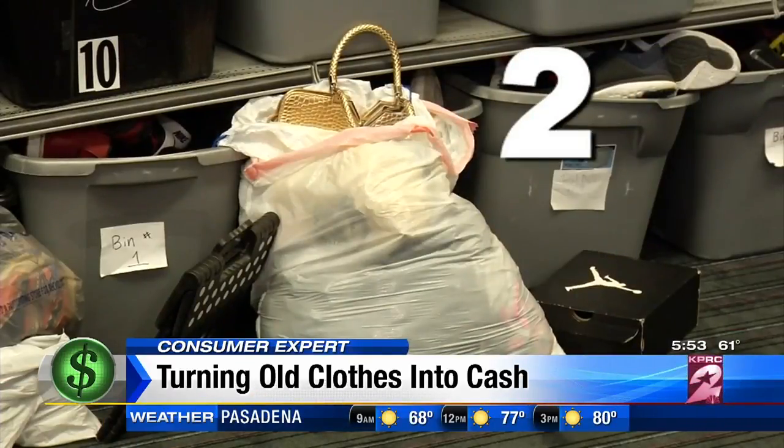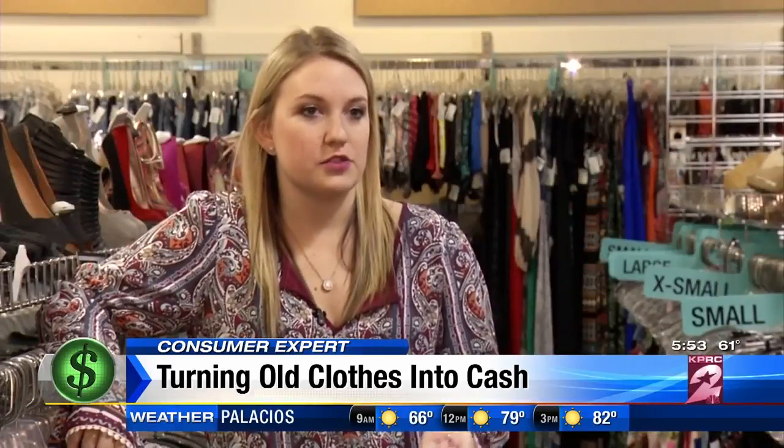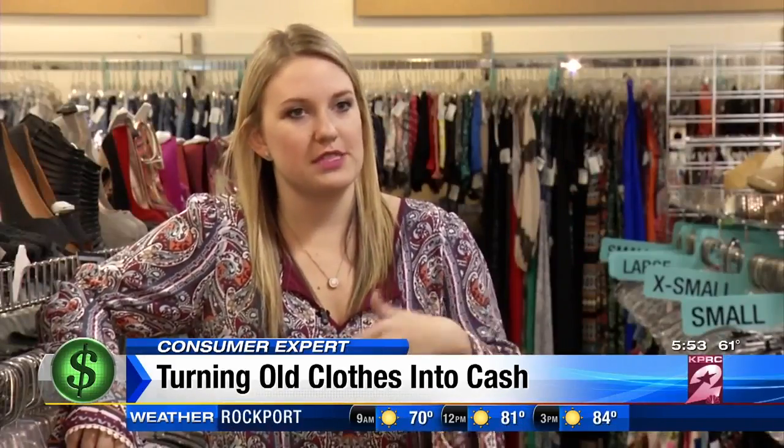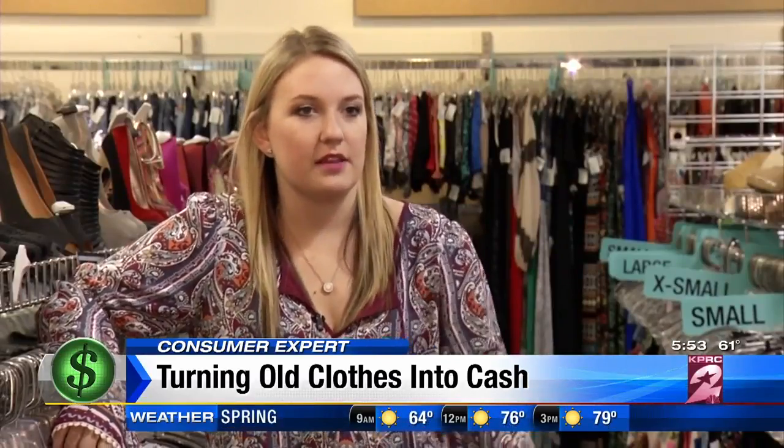Tip two: don't bring your clothes in a huge trash bag — it's a lot harder for buyers to sift through. The Victoria's Secret bags are pretty easy because they're square, so it's easier to fold your items up. Boxes are also good because they're easy to stack and stay out of the way.